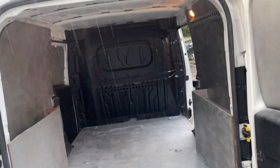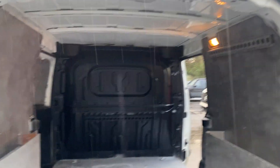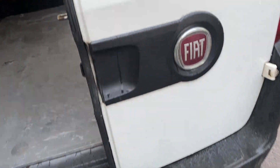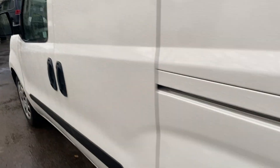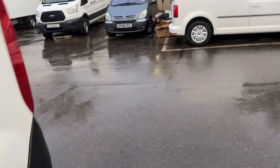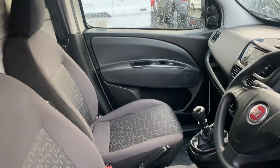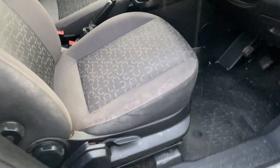Inside there's a ply-lined metal bulkhead and a light up top — all nice and presentable. All the side loading doors open and close fine. In the front the vehicle is nice and tidy; there are no rips to any of the seats.